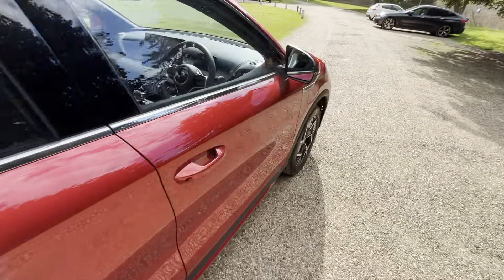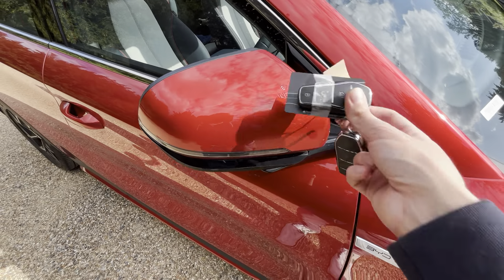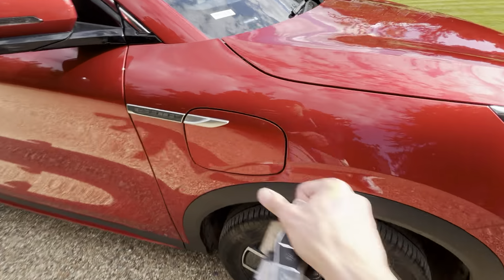Moving around, you've also got an NFC chip so you can use a key card to open and close the door, which is nice. This is the charging port as well.